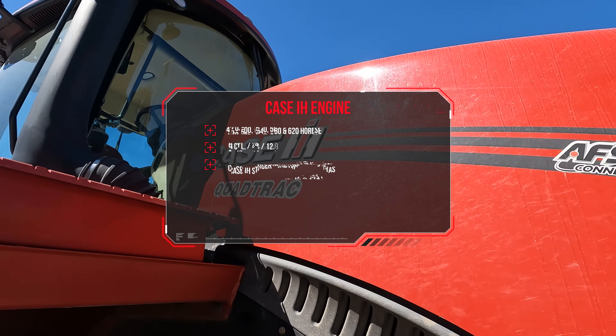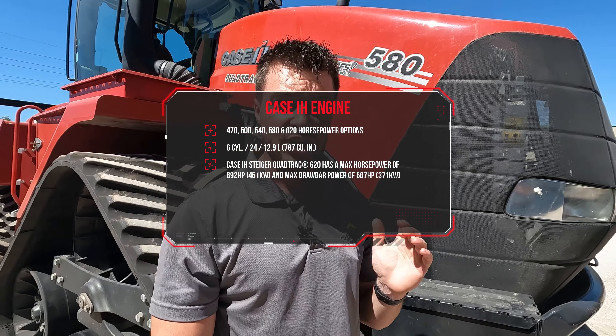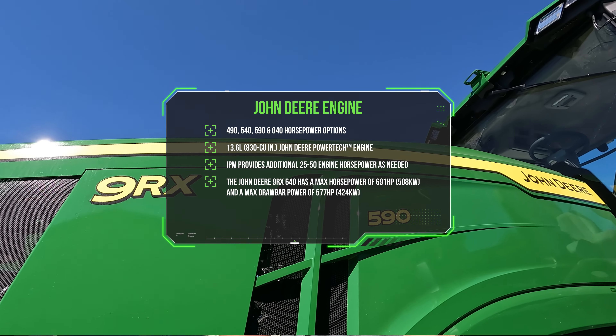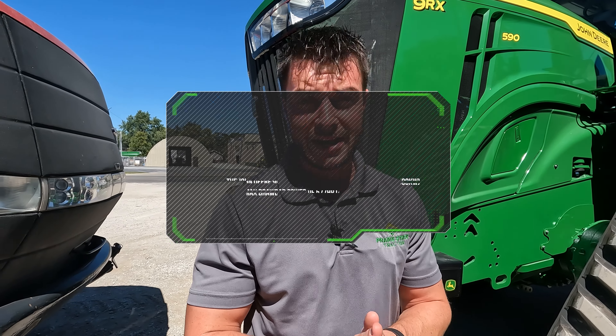The Case IH 580 and a 9RX 590 are very similar in horsepower to each other, so good comparables today. Case IH's platform has a 12.9 liter engine with horsepower ranging from 470 to 620. John Deere's new JD14 is a 13.6 liter engine with horsepower ranging from 490 all the way up to 640. John Deere also has its Intelligent Power Management System, or Power Bulge, giving you a 10% horsepower bump as the tractor needs that power.